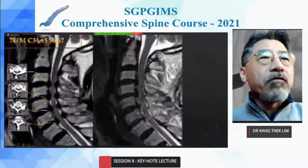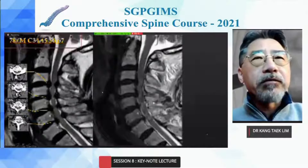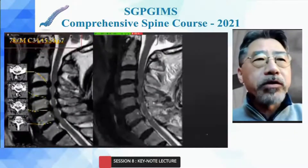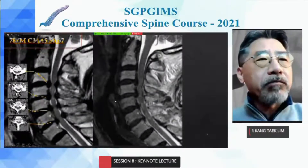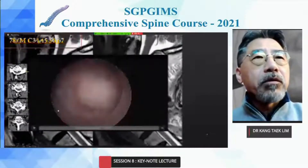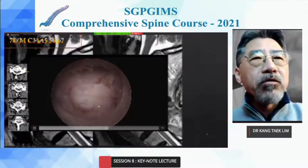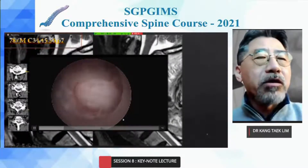For four-level myelopathy, we are looking at the endoscopic posterior approach for decompression. For a long time, surgeons have performed ACDF or laminoplasty for long-level myelopathy. With endoscopy, full spinal canal decompression is available from the ipsilateral to the contralateral side.